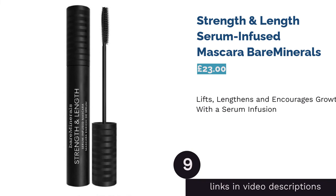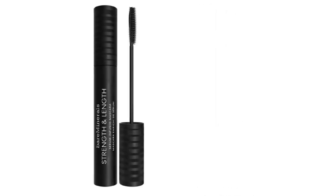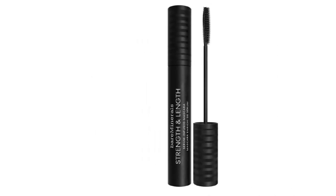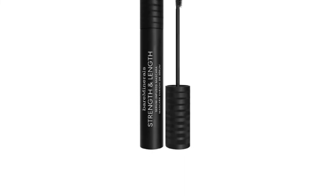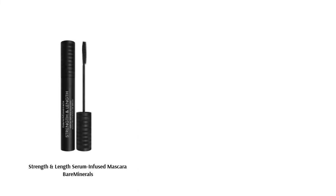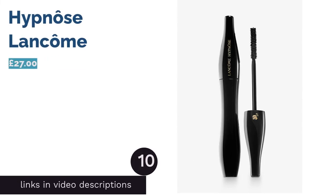The next product in our list is Strength & Length Serum Infused Mascara by Bare Minerals. Once upon a time, a mascara promising to encourage growth may have seemed a little far-fetched, but beauty experts have now begun to vouch for the effectiveness of products like this one by Bare Minerals, simply because it delivers what it promises. The vegan lash serum utilizes red clover flower and potent peptides to deliver visibly longer, stronger lashes. Even so, we generally think that products claiming to enhance growth are to be purchased with caution, especially ones with high price tags.